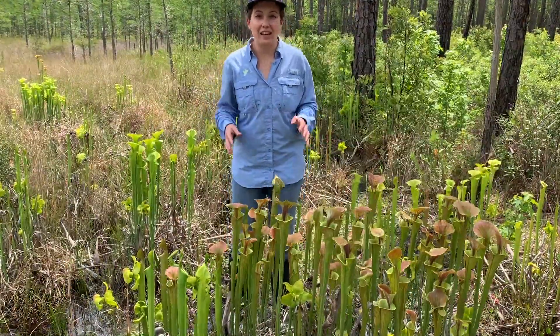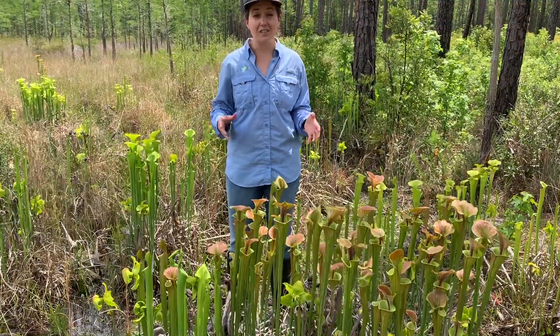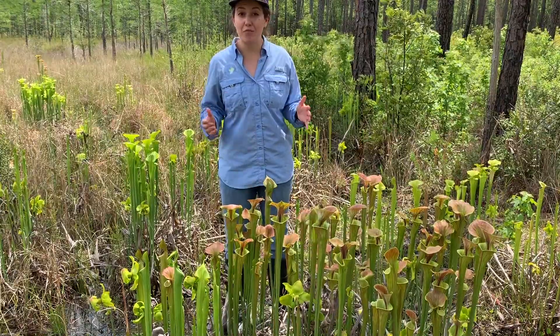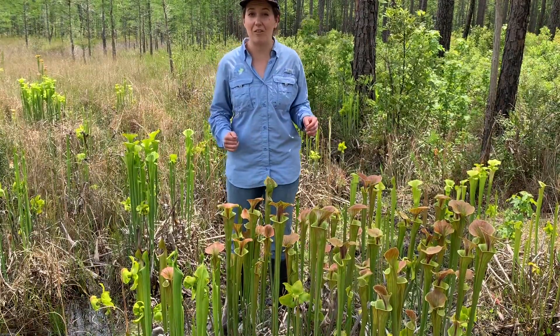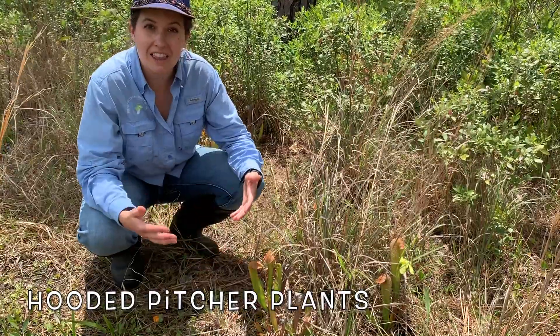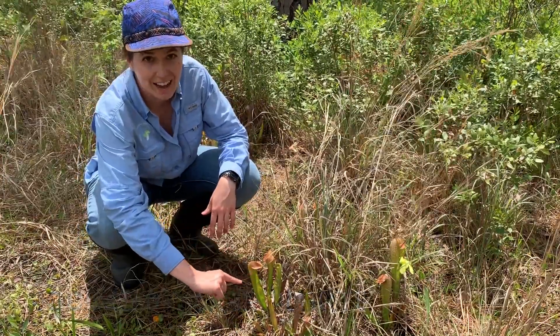The Francis Marion National Forest doesn't have any of these huge pitcher plants, but I am seeing two different types of pitcher plants where we're at right now. One type are these hooded pitcher plants, named because of the hood that they have.